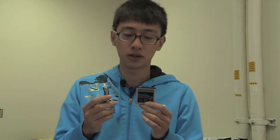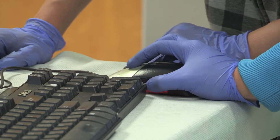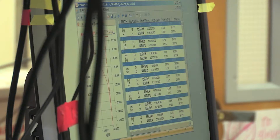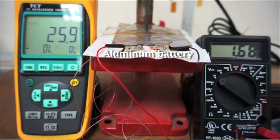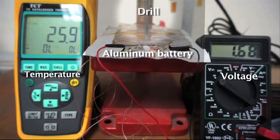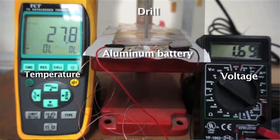This is a lithium-ion battery, which we use a lot in our daily lives — for example, in our cell phones and laptops. Commonly, if you drill a hole through a lithium-ion battery, it will probably catch on fire. But our aluminum battery is non-flammable, so if you drill a hole through it, it's still running. It's definitely a high-safety battery.